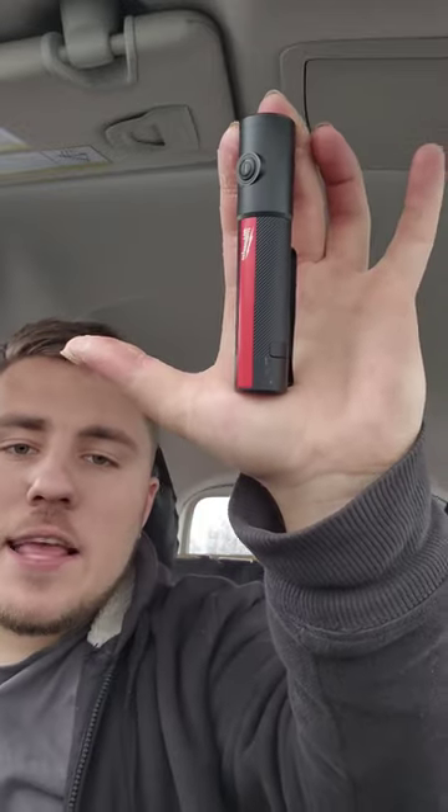For starters, this is a super small and compact flashlight. It fits in the palm of my hand, but with this small size also comes great power — this flashlight is a 500 lumen flashlight that can be adjusted to 200 lumens or all the way down to 100.